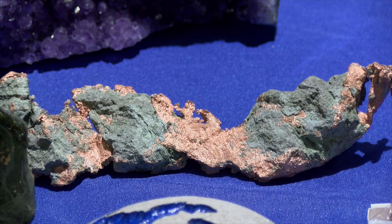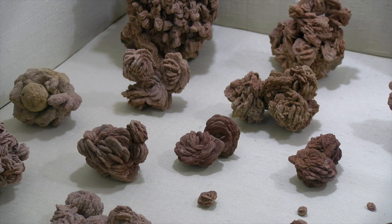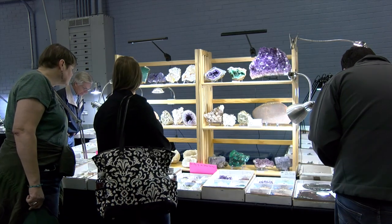Oklahomans can come to the Oklahoma Mineral and Gem Show here in Oklahoma City each fall and see vendors from all over the country that bring their best rocks, minerals, and fossils here to put on display. It could be copper from Michigan, it could be rose rocks from Oklahoma — people are bringing in their best stuff to show Oklahomans.